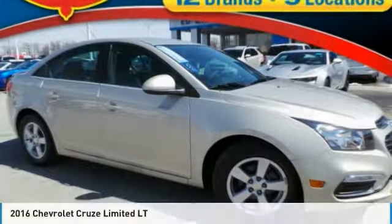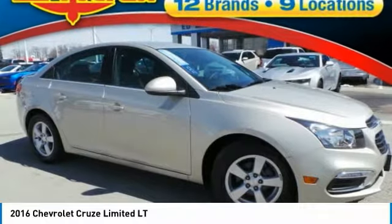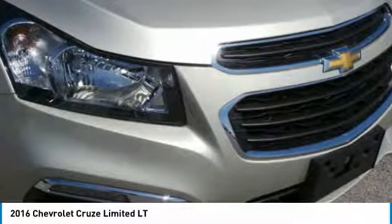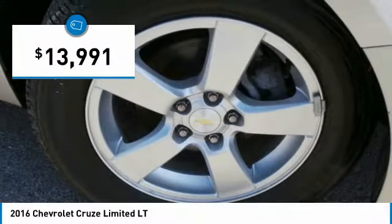It's equipped with great features. You'll want to take this vehicle home. Make a great choice today. Visit the dealership today and see this vehicle firsthand. It is priced below $15,000.